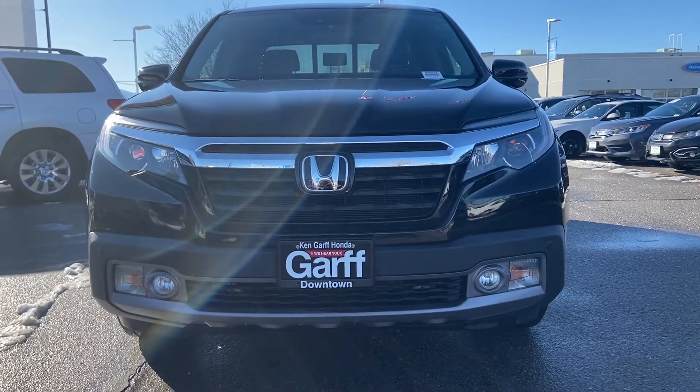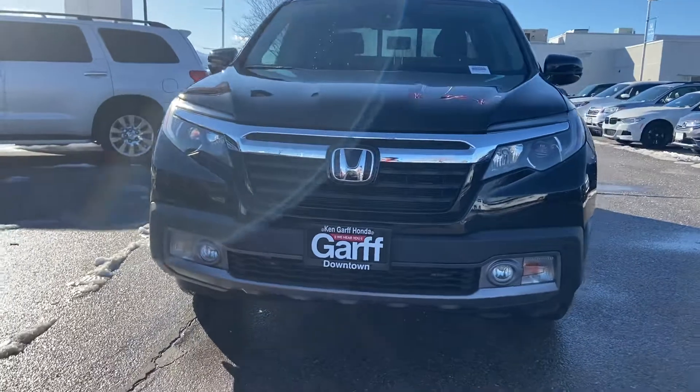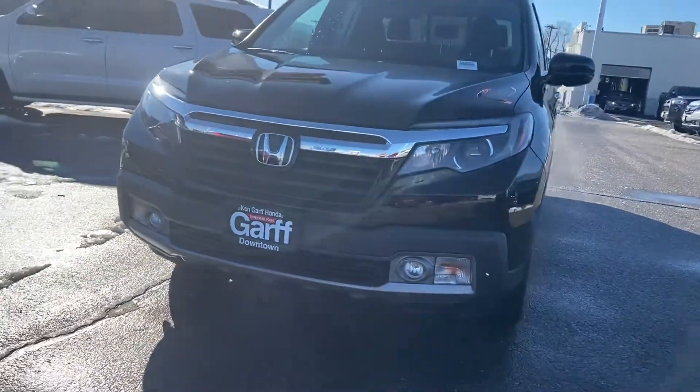Welcome to Ken Garff Honda Downtown. My name is David Reyes and we're looking at a 2018 Honda Ridgeline RTL-E.